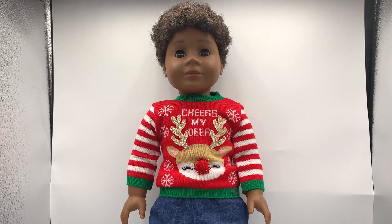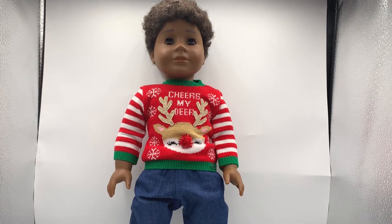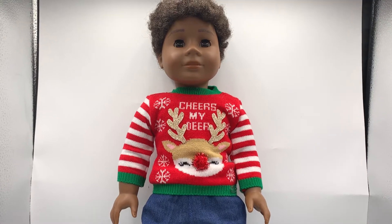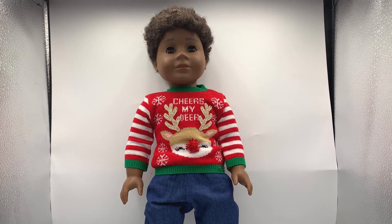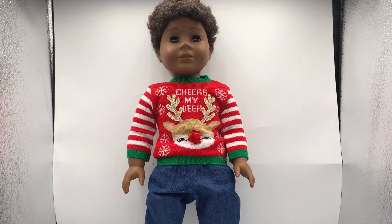Here is the Silly Christmas Sweater, modelled by the very handsome Omri, my Truly Me 77 doll. Doesn't he look adorable? I will list where I got Omri's other clothing pieces in the video description and in the comment section.